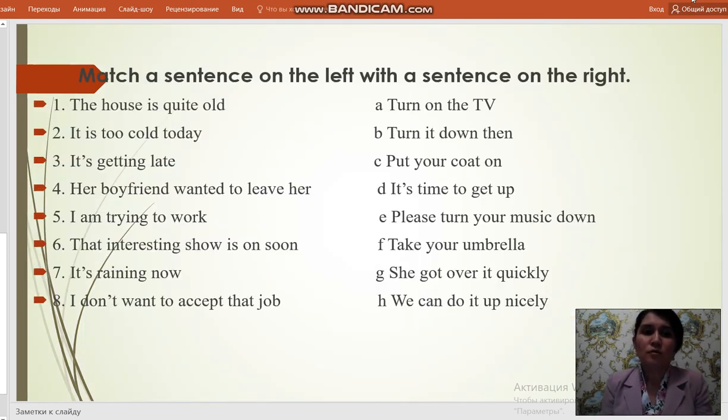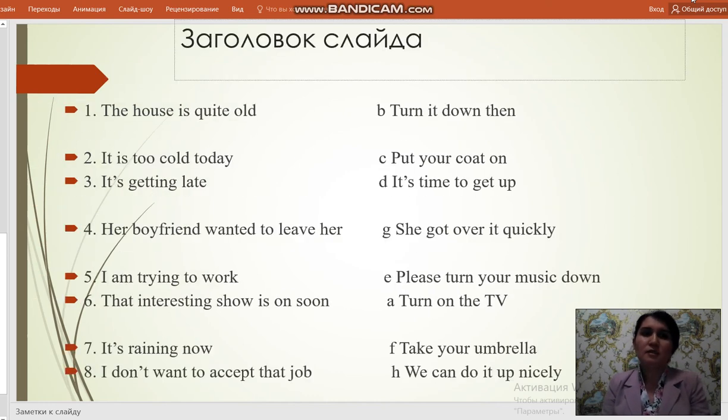Dear students, match a sentence on the left with a sentence on the right. Here are the answers. The house is quite old — we can do it up nicely. Turn it down then — it's too cold today. Put your coat on — it's getting late. It's time to get up. Your boyfriend wanted to leave here — she got away quickly. I'm training to work — please turn your music down. That interesting show is on soon — turn on the TV. It's raining now — take your umbrella. I don't want to accept that job.